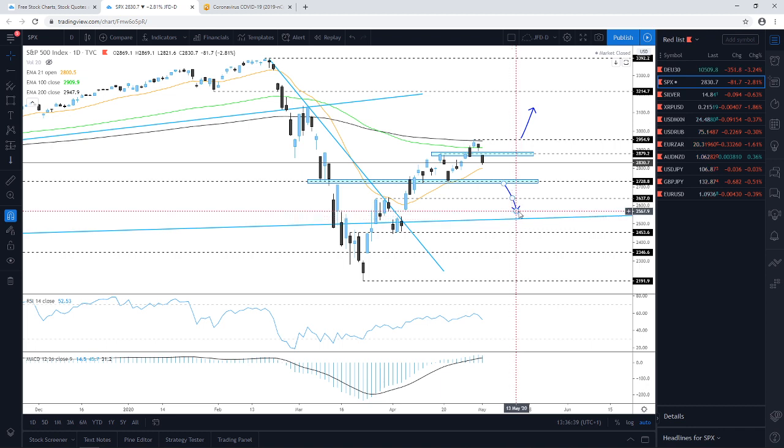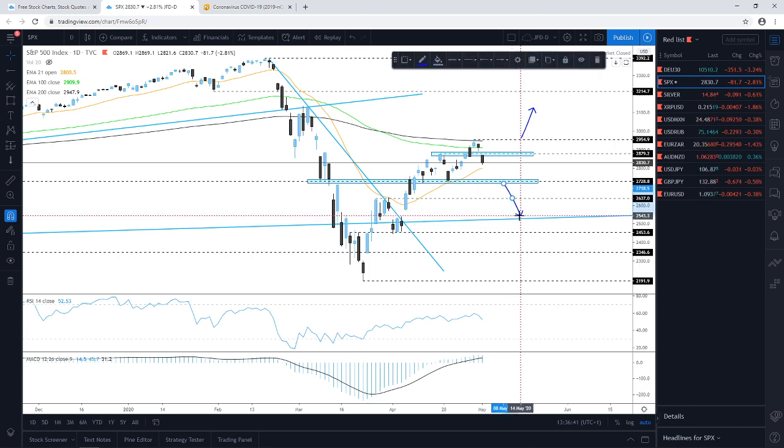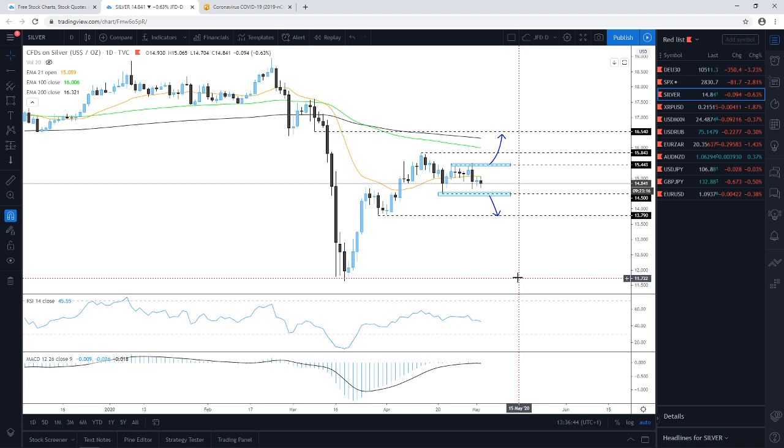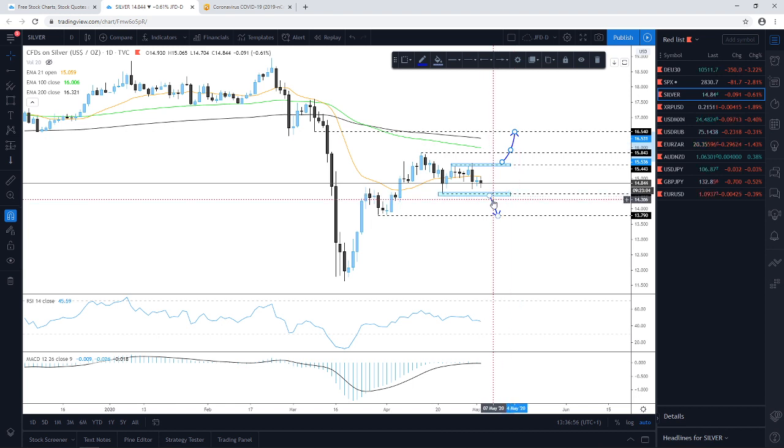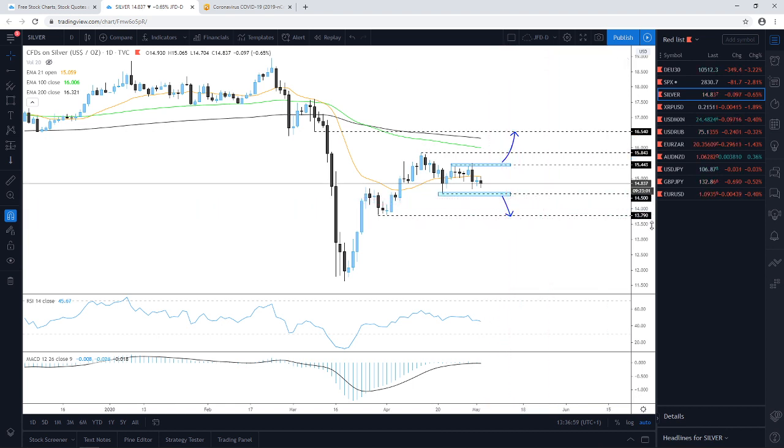On the downside for S&P 500, we need to see a drop below the 2,729 zone to aim for lower levels — for now we remain somewhat neutral. On silver, the situation is the same as last week — we're waiting for a break through one of the highlighted areas before considering a further directional move. The price is stuck above 14.50 and below the 15.44 territory, so we'll wait for a confirmation break.